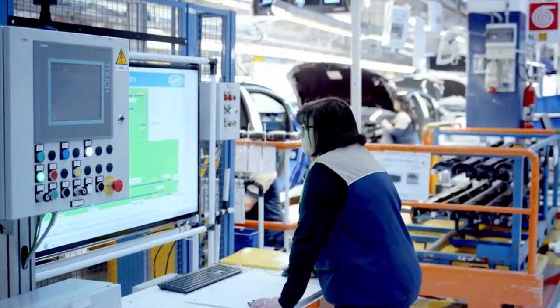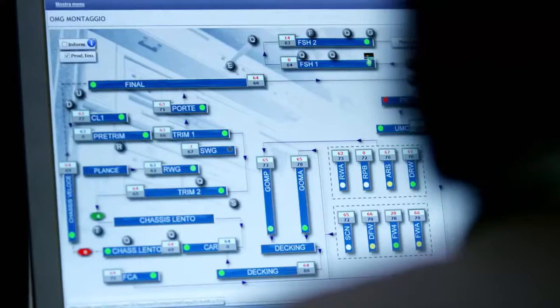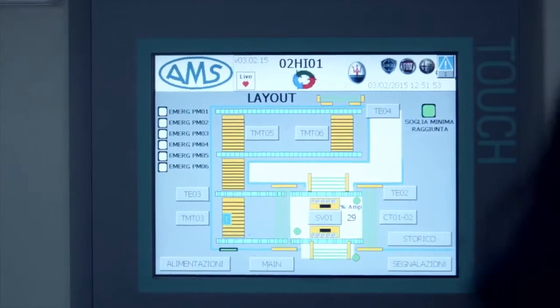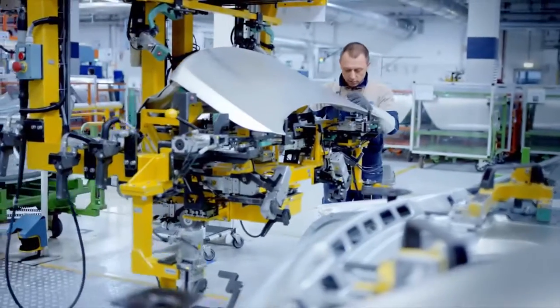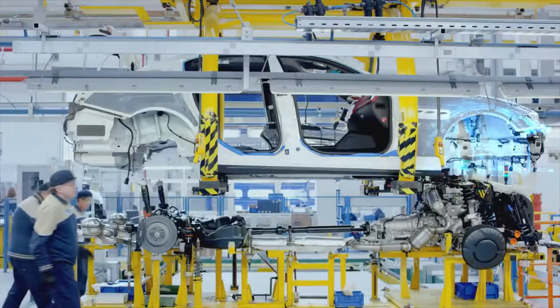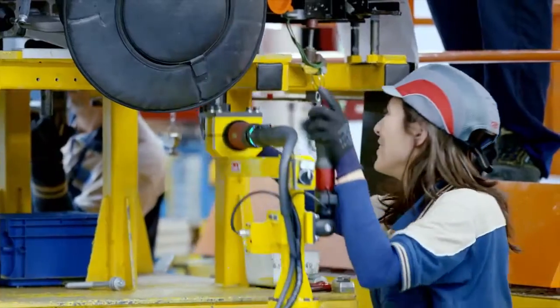CARS is an integrated system used by the entire Fiat Chrysler Automobiles Group, and it's also installed in the Maserati plant. It facilitates the management of the plant with Siemens PLC and HMI hardware with WinCC and Step7, delivering all the diagnostics of everything that happens in the plant in real time.